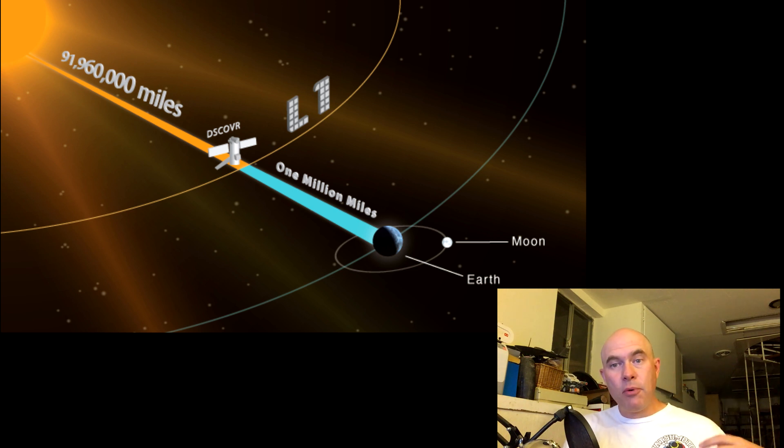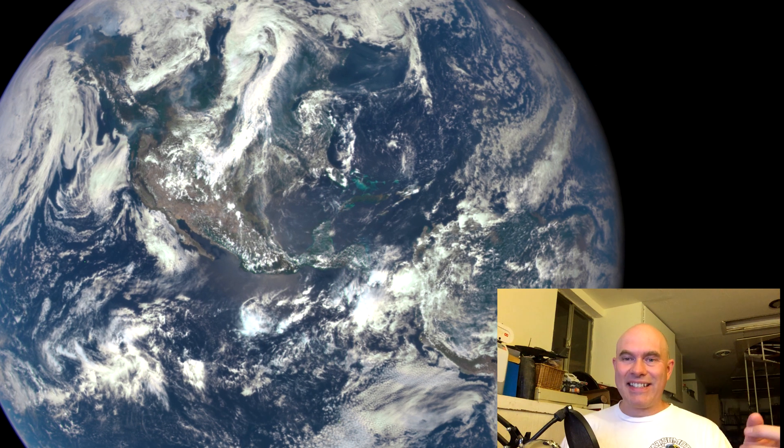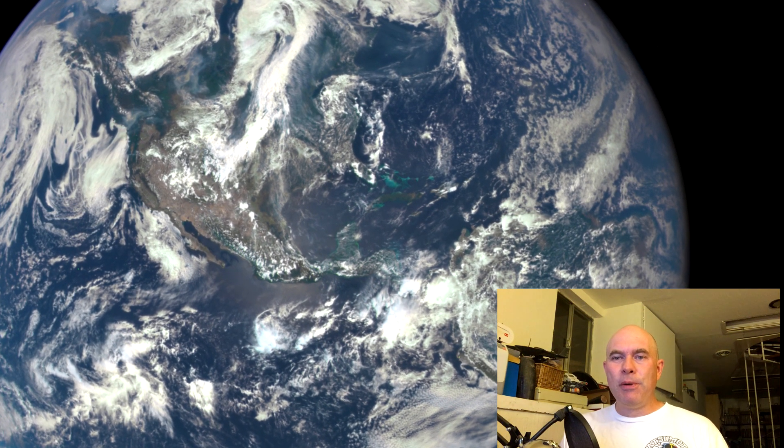One of the main motivations to do this was so that you could have a camera pointed at the Earth always and always see the daytime side. There's a camera called the Earth Polychromatic Imaging Camera — EPIC. People saw this video published today and it was an epic view of the Earth with the Moon passing in front of it.